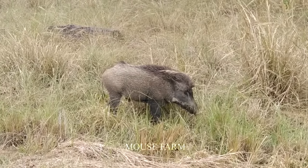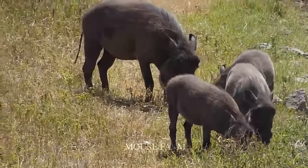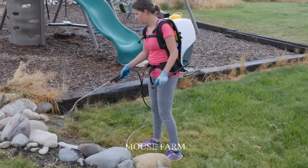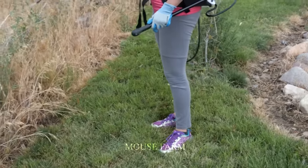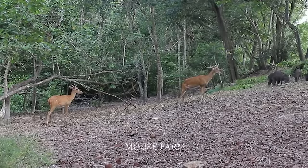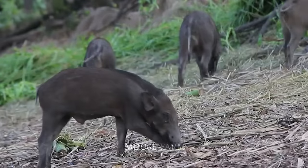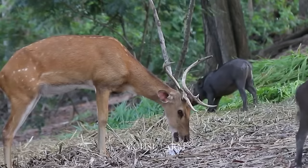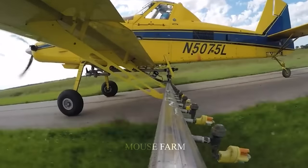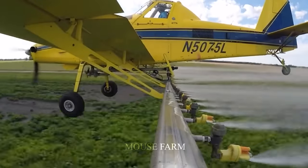Herbicides can become an effective tool to control the spread of wild boar and protect the environment. They have the ability to destroy plants and the food sources wild boars need to survive, thereby creating an area that is unattractive to them. However, the use of herbicides for this purpose requires caution to ensure they do not harm the environment or the food of other animals and plants. To do this job effectively, it is necessary to choose an environmentally safe herbicide — one that has been tested and found to be harmless to plants, animals, and water sources.